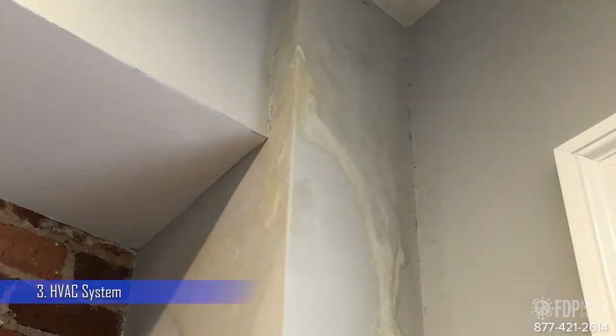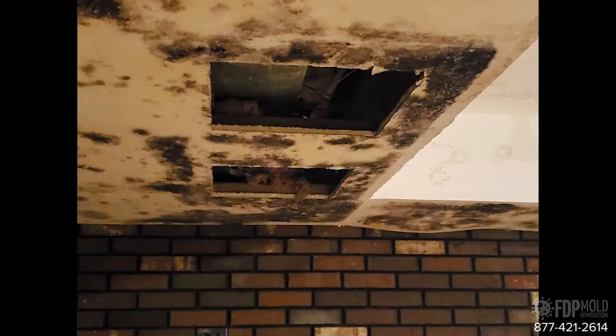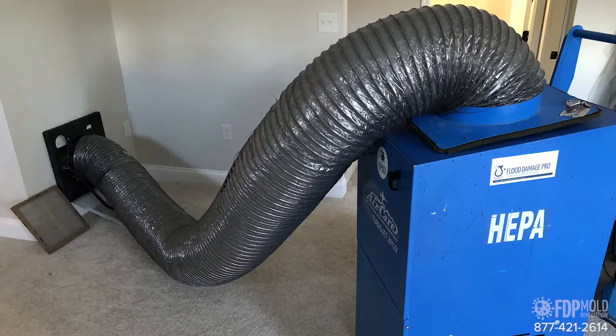Additional risks include black mold poisoning. Mold can also grow in various hidden areas including your heating, ventilation, and air conditioning system. When this happens, your HVAC system can spread the mold spores throughout your home and contaminate every space the forced air goes to. This is another reason why professional mold removal is so important.